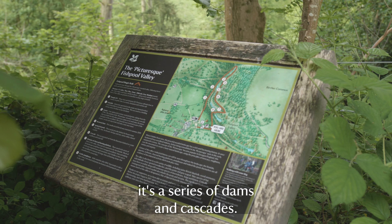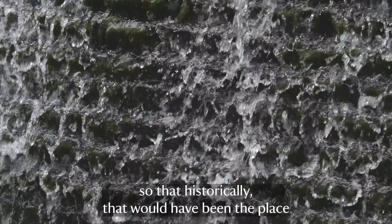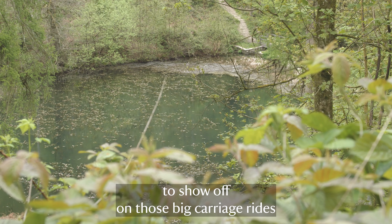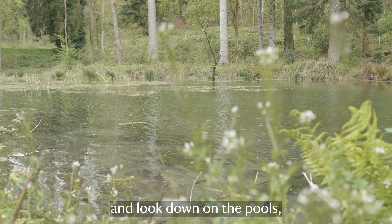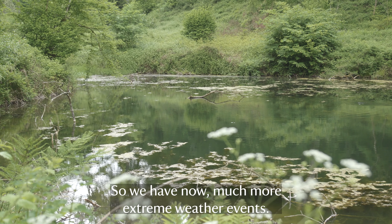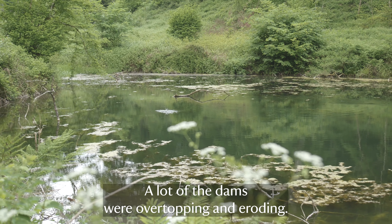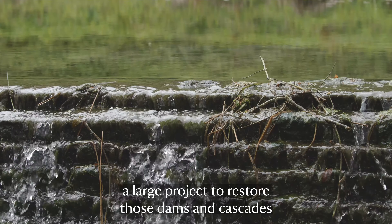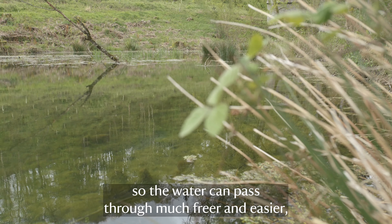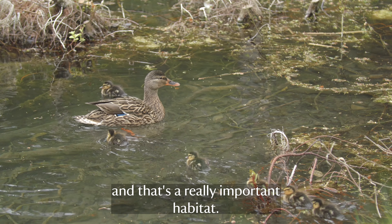When you walk up through the Fishpool Valley it's a series of dams and cascades. It's really important to the castle - historically that would have been the place where Lord and Lady Croft would have taken people on big carriage rides to look down on the pools. But they're in quite a poor state of repair due to flooding and climate change - we now have much more extreme weather events, so lots of the dams are overtopping and eroding. We've embarked on a large project to restore those dams and cascades and make the valley safer so water can pass through much more freely.